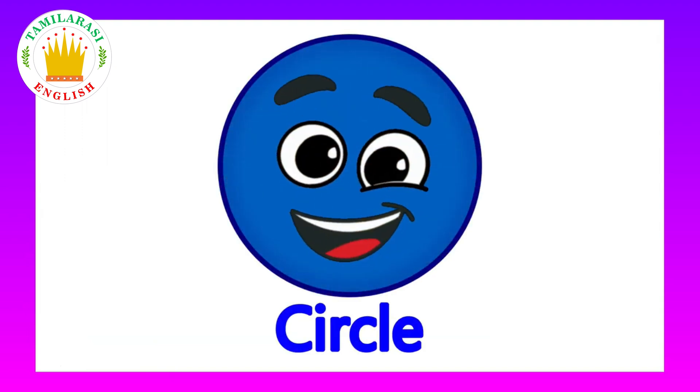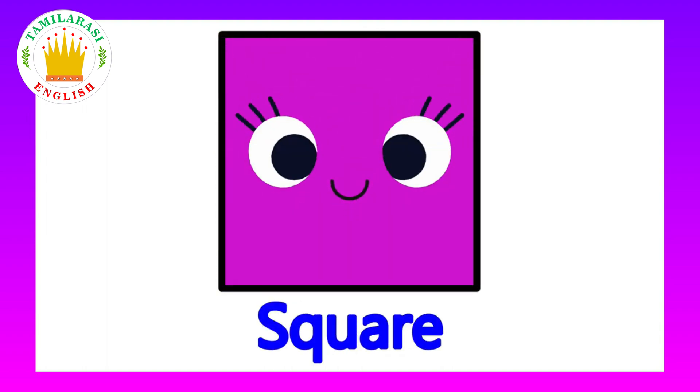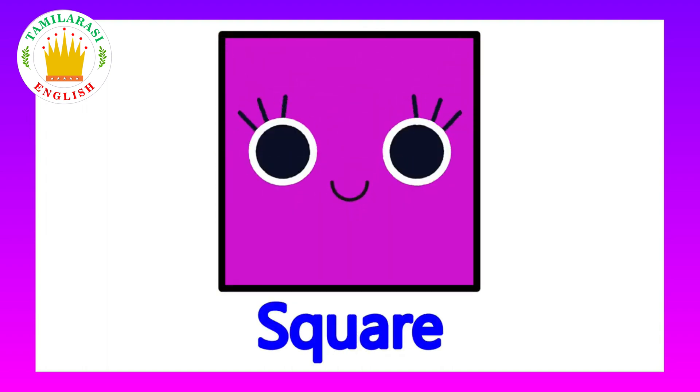This is a circle. What shape is this? It's a circle. This is a square. What shape is this? It's a square.